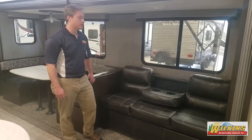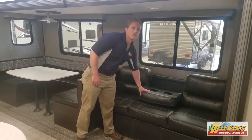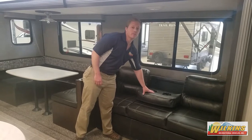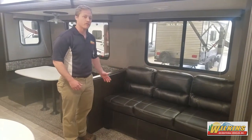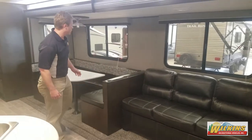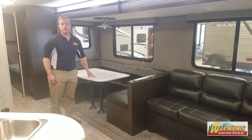The Trailrunner's living room features a couch with a center that folds down and has two USB charging ports for cell phones. The couch will also turn into a jackknife sofa with storage underneath, and a large U-shaped dinette that will also fold down into a bunk.